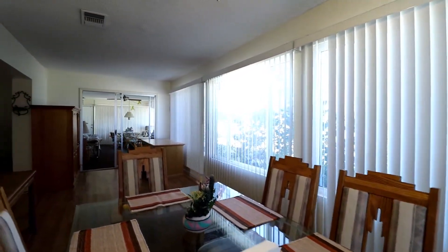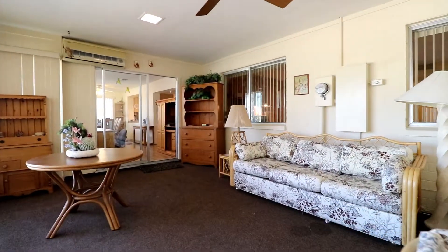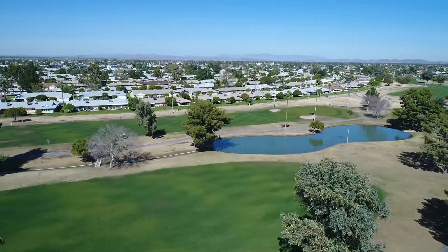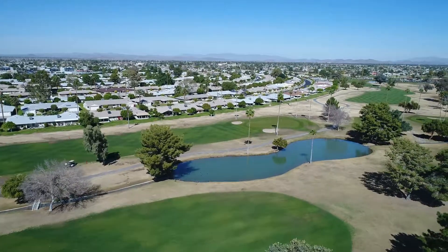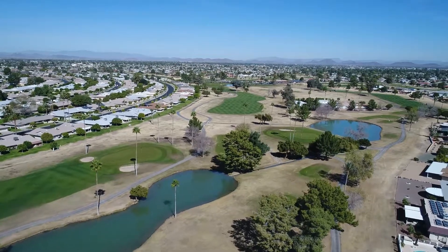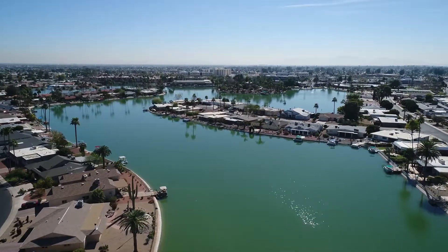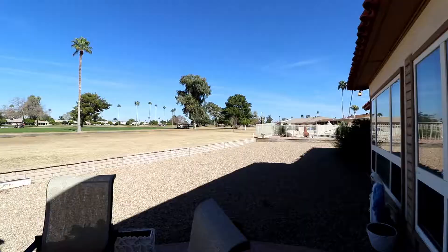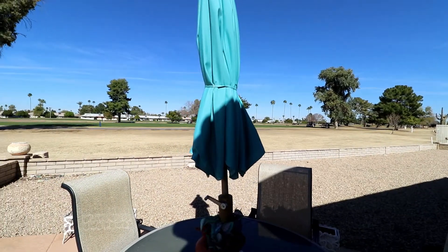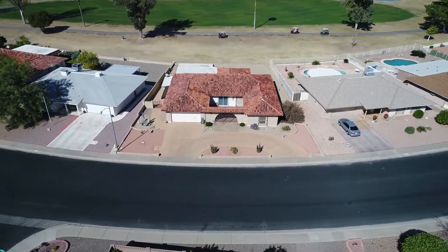If you like entertaining or simply relaxing, you will love the custom bonus room at the back of the property with views of the beautiful golf course.